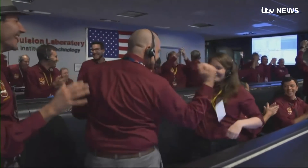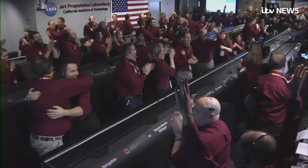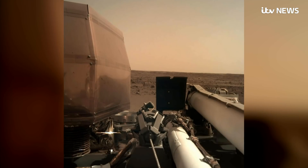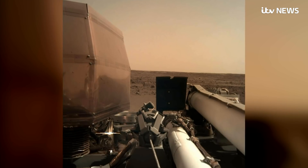Martian geology might not get the same reactions the landing did. But if you wonder where we came from and why we're here, watch this space. Tom Clarke, ITV News.